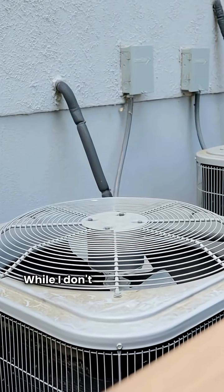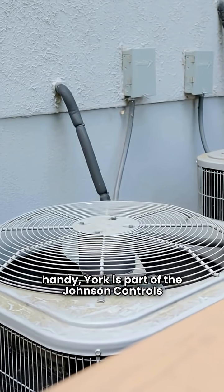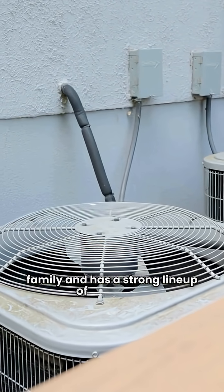Now let's talk York. While I don't have my full brand rating handy, York is part of the Johnson Controls family and has a strong lineup of products.